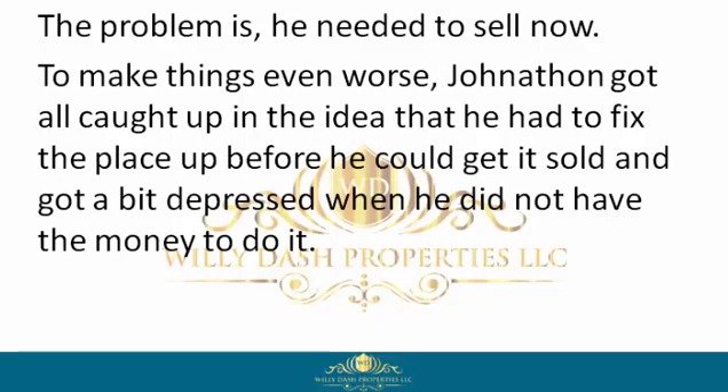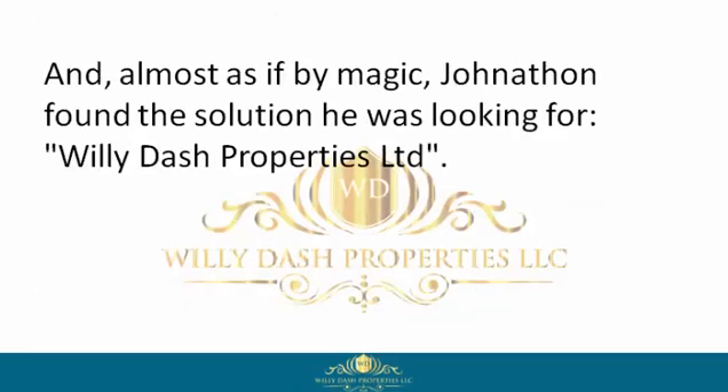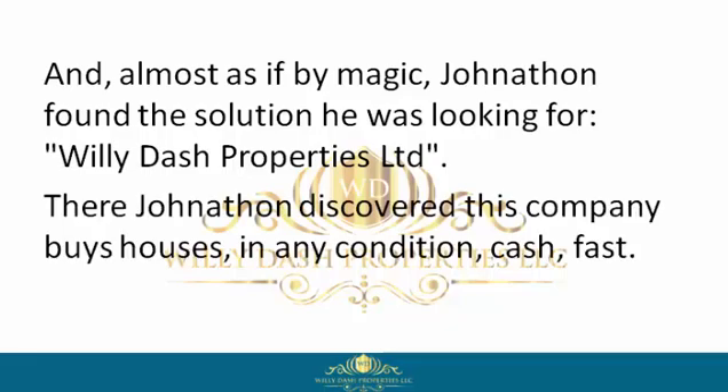To make things even worse, Jonathan got all caught up in the idea that he had to fix the place up before he could get it sold, and got a bit depressed when he did not have the money to do it. But unlike other homeowners, Jonathan didn't quit, and almost as if by magic, Jonathan found the solution he was looking for: Willie Dash Properties Limited.